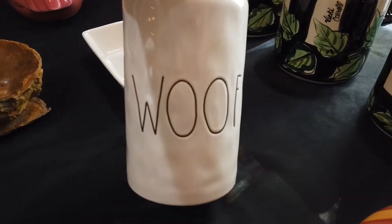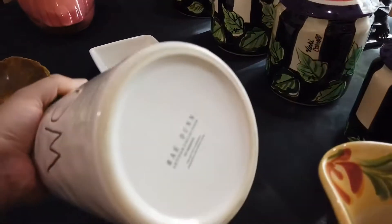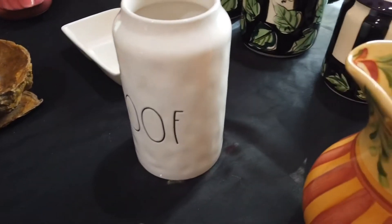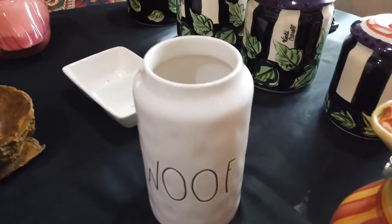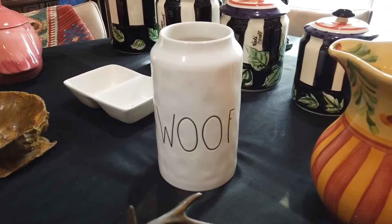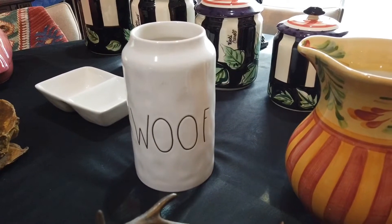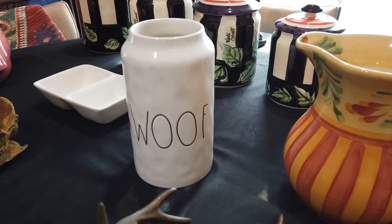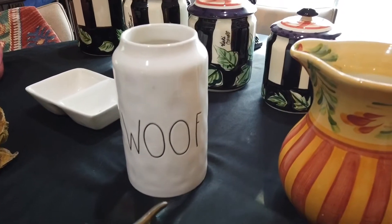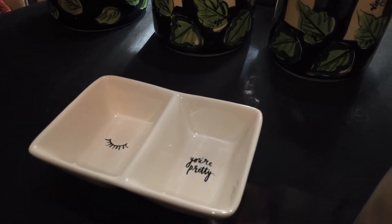Now who can name this maker? Very popular right now. It is Rae Dunn. It was three dollars, and it was a dog treat jar — no lid. But to me it looks quite like a vase, so I'm going to sell it as a vase, or I'll say dog treat jar and just disclose that there is no lid. But I like it. Now I've shown this in another haul — just got another one so we can do quantity two.